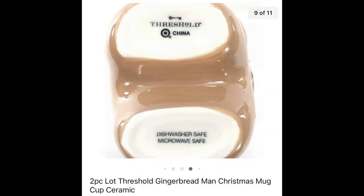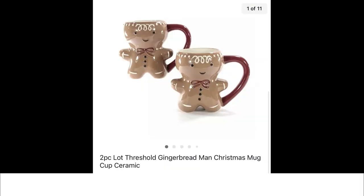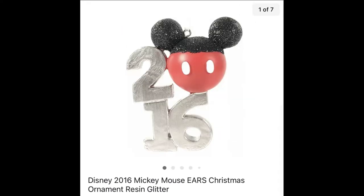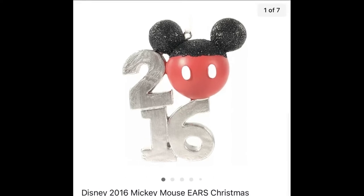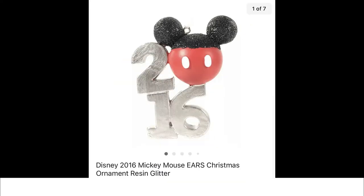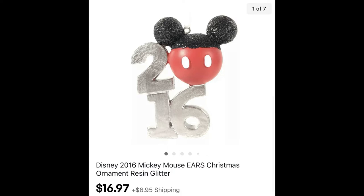I remember finding these gingerbread mugs at the Re-Store — absolutely adorable. I was very surprised when I looked them up to see what they were selling for. I only have a dollar invested and they sold for $29.99 plus shipping. I have a fairly large inventory of Christmas ornaments — I just pack them away in banker boxes — and this little Disney 2016 Mickey Mouse ornament sold for $16.97 plus shipping.